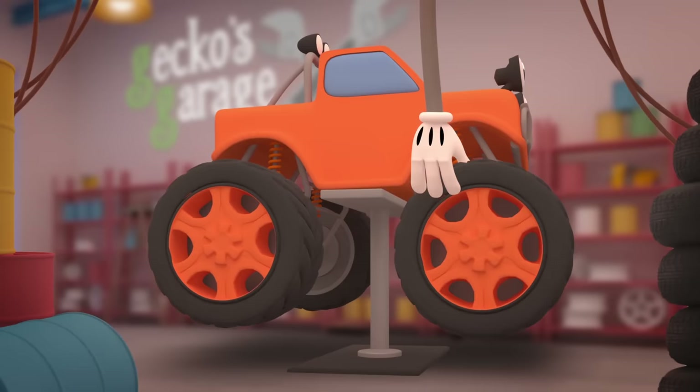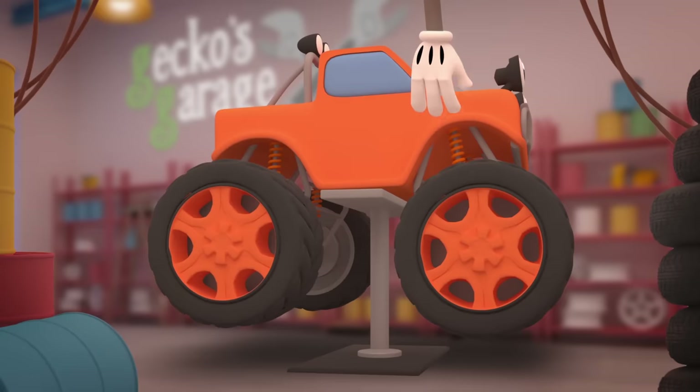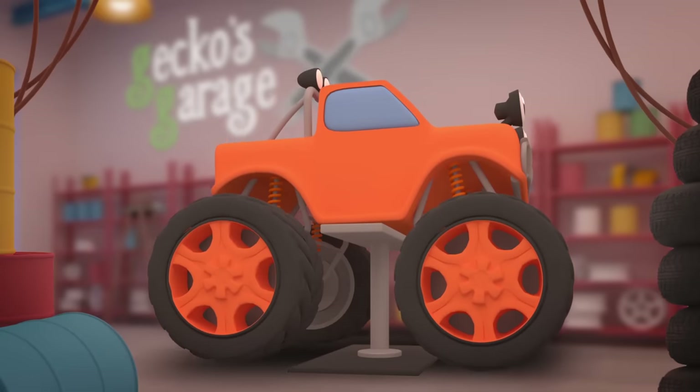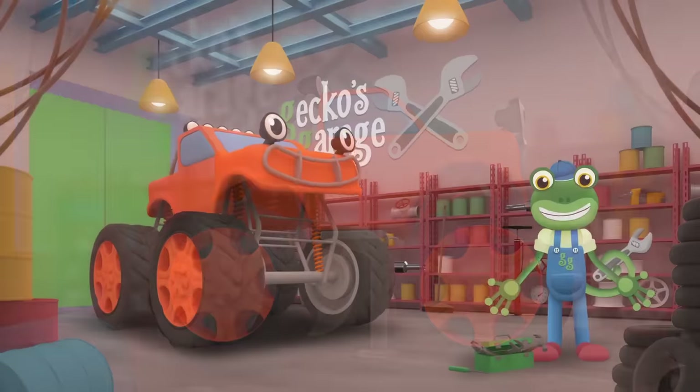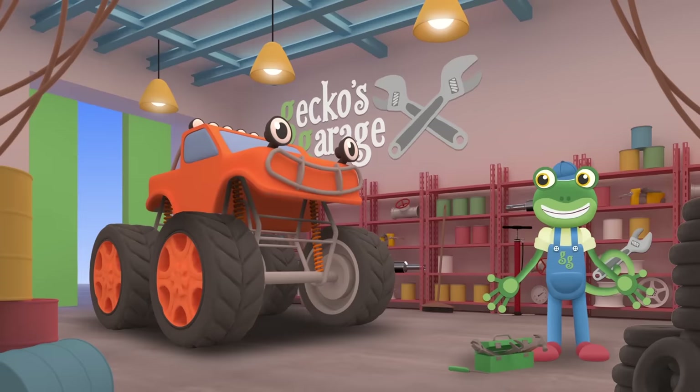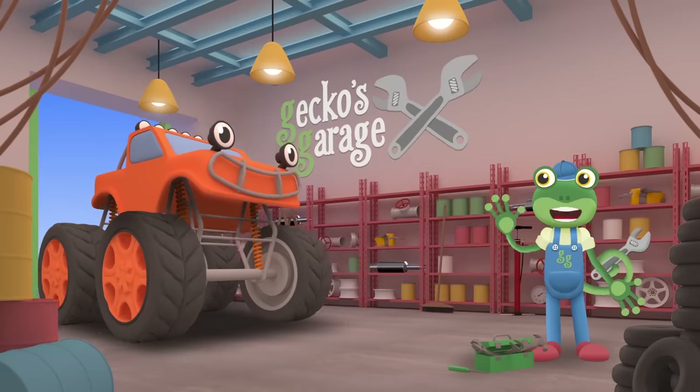There we go! That wheel is huge — just right for Max the Monster Truck! Now your new tyre is fitted, you're as good as new! Bye bye Max!